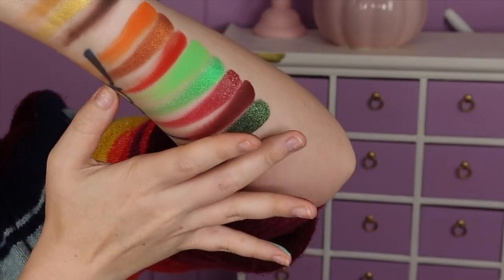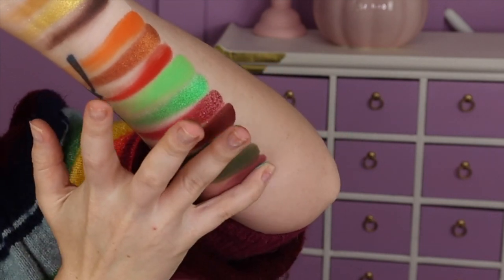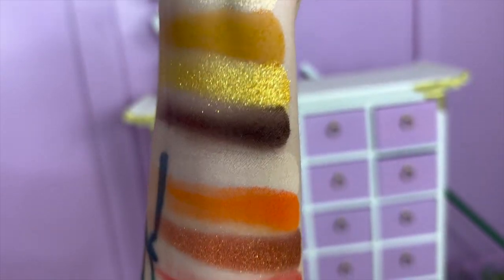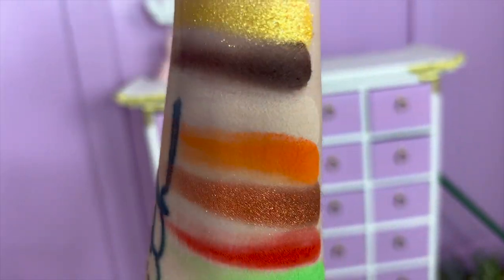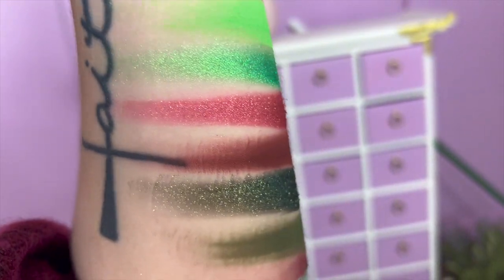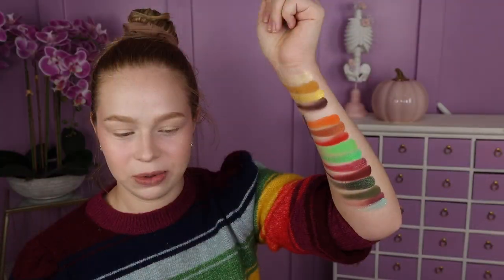So I definitely like both palettes, and I thought Little Ghost was going to be my favorite. But after swatching this one out, I feel like something just stole my heart out of it. It's so pretty.